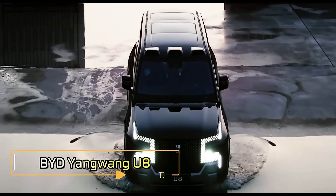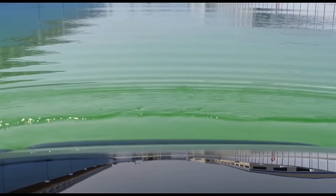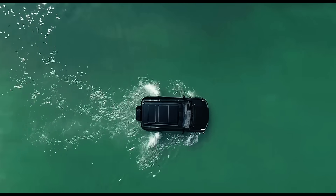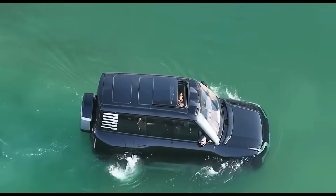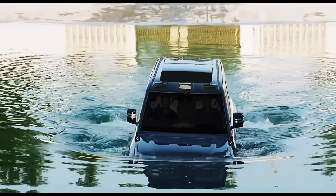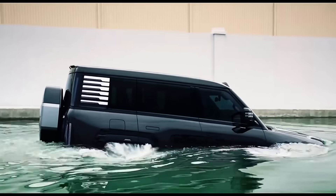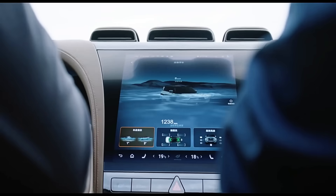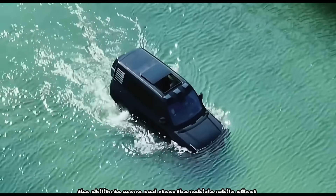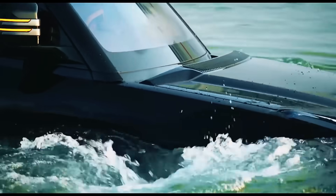China's BYD Yangwang U8, the world's first floating SUV, is a groundbreaking vehicle priced at $50,000. This high-tech SUV features a hydraulic system that adjusts its height by 150 mm and a tank turn capability for 360-degree rotations while stationary. The base model can ford up to 1 meter of water, while the off-road addition handles up to 1.4 meters. In deeper water, the emergency floating mode activates: the engine shuts off, windows close, and air conditioning circulates internally, with the sunroof opening for an emergency exit.